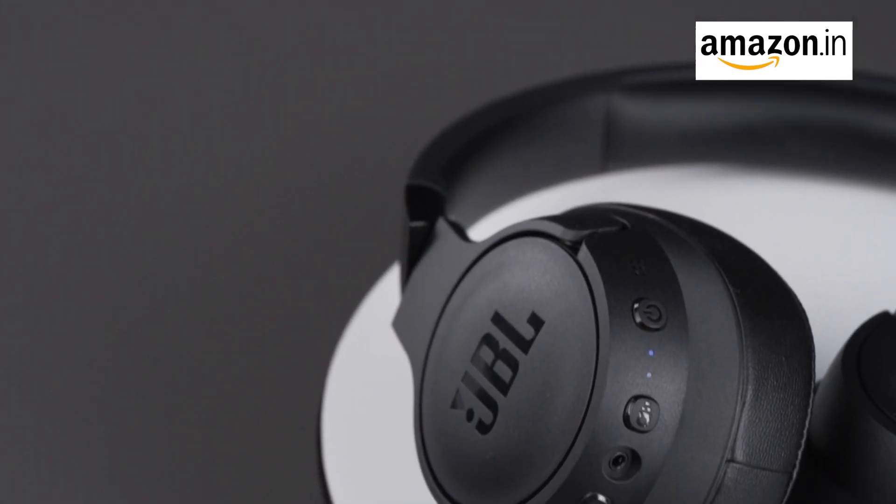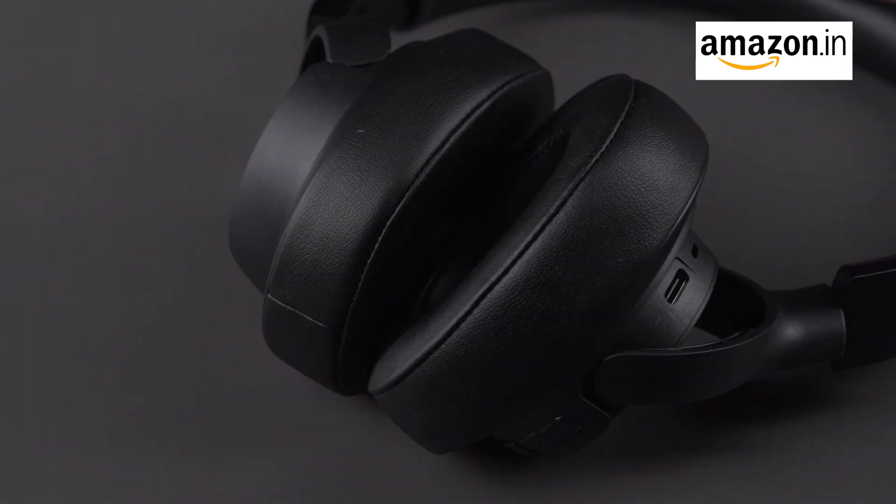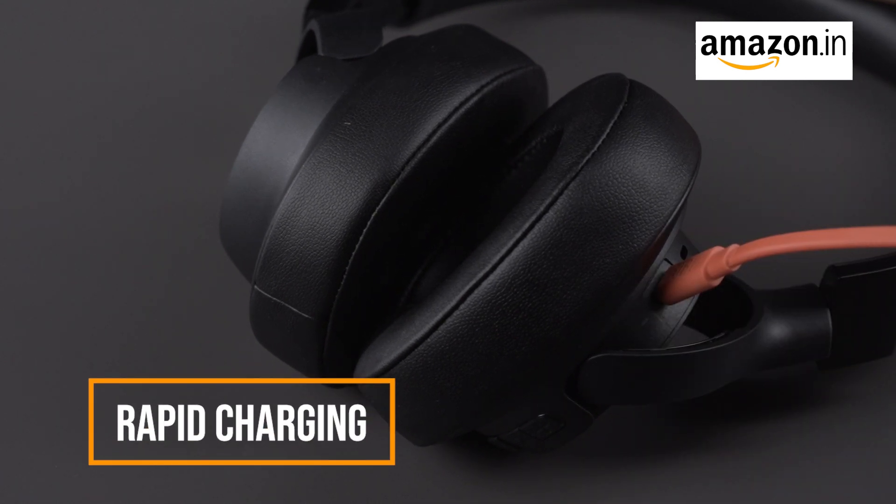Enjoy an astonishing 70 hours of music playback without noise cancellation, or 44 hours with ANC activated. And if you're in a hurry, just 5 minutes of charging gives you an extra 3 hours of music.